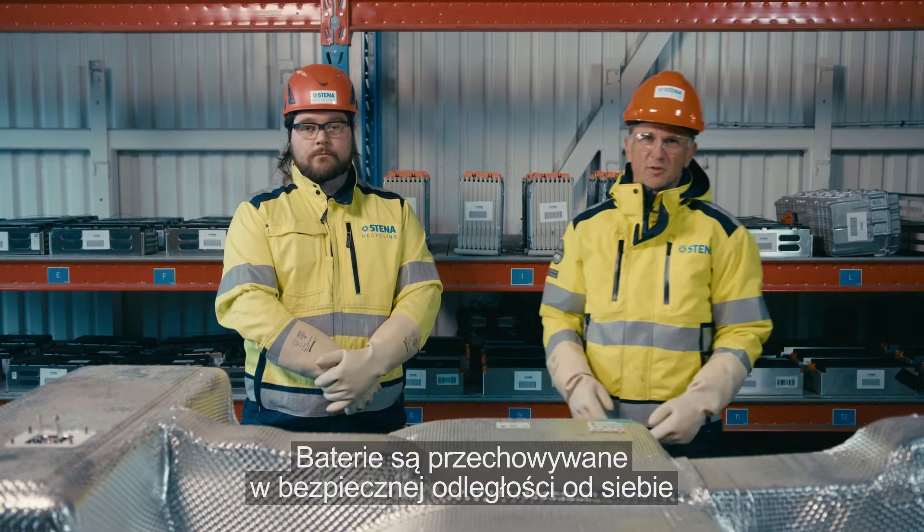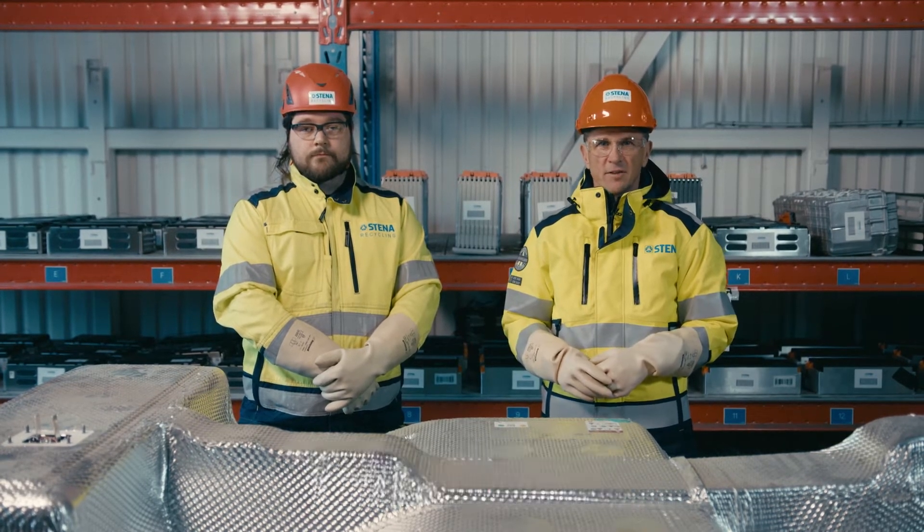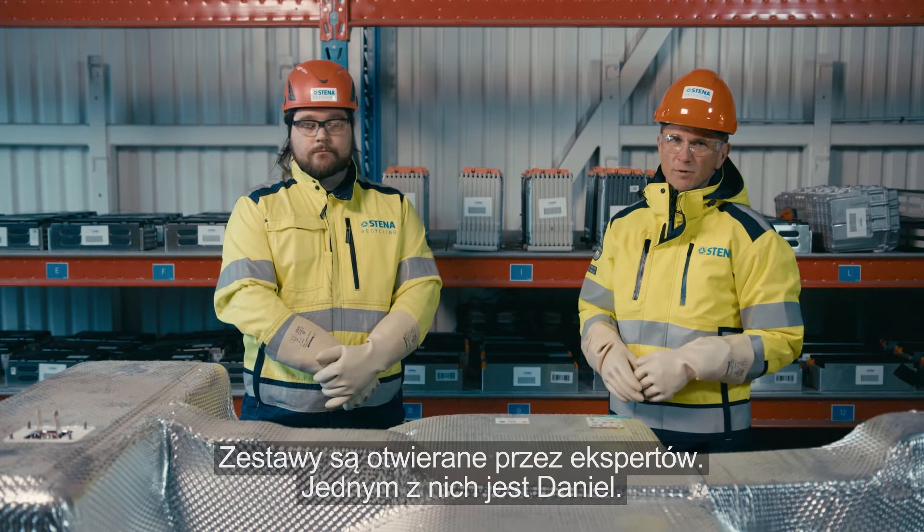The batteries are also kept a safe distance apart, and we make regular checks on, for example, the heat. Then the battery packs are opened by our experts.